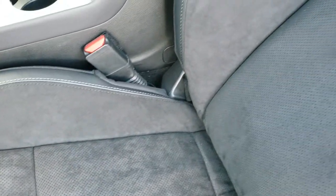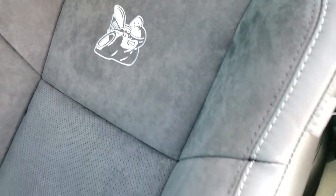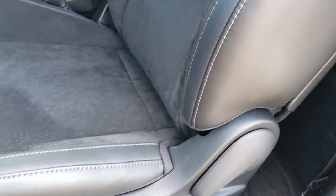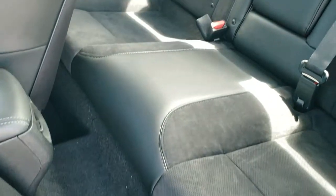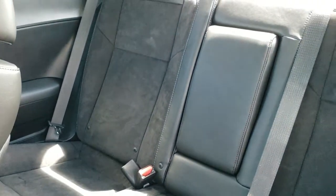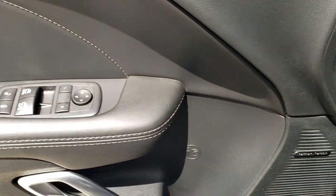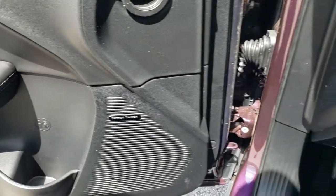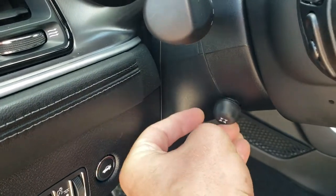Inside, you get the Napa leather and Alcantara suede seats with a B stitched into the backrest. The driver's seat has lumbar support and is power-adjustable; the passenger seat is not power. The back seats include the LATCH child safety system and they do fold down.